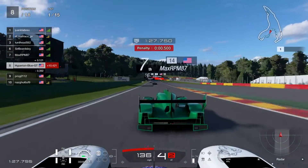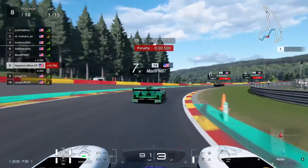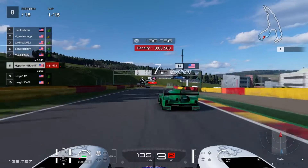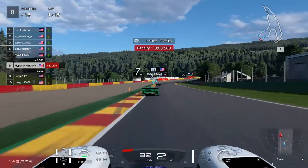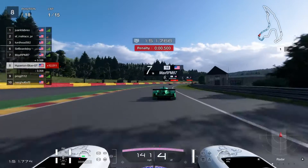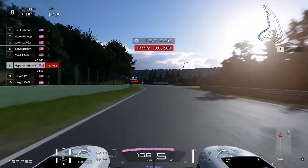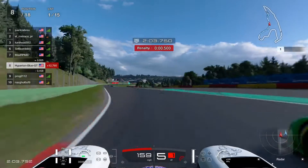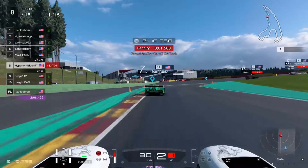Looks like I'm moving into 8th place, stepping forward and getting closer on MaxRPM87's position. Everybody is taking a lot of pressure, keeping up the pace and pushing the limits. Almost giving a little tip-off on MaxRPM87 — that might be costing a one-second penalty. That's a reminder to keep it careful.